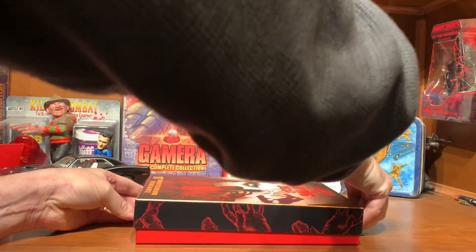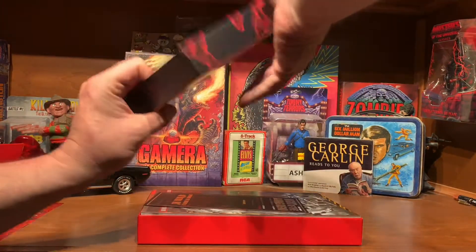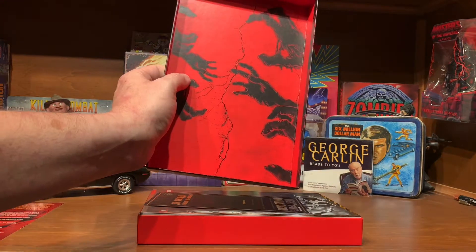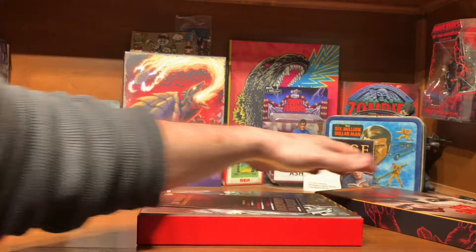It's a movie that definitely stuck with me. And man, that lid is tight — okay, there it goes. There's the inside of the lid. This thing is very, very thick made. Nice box.